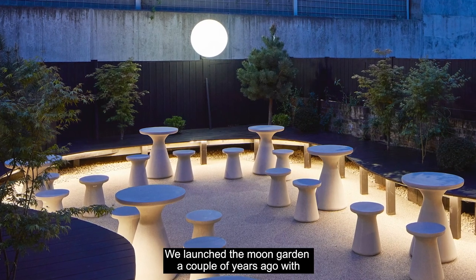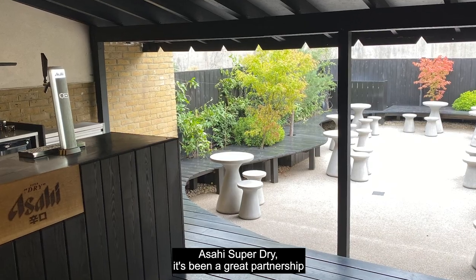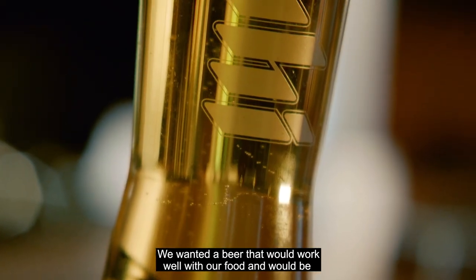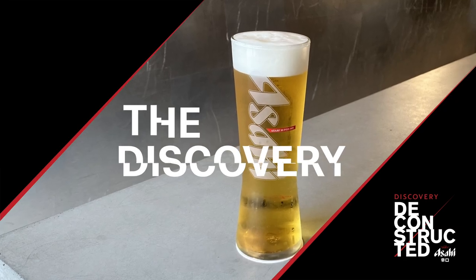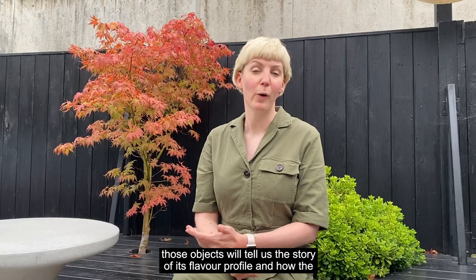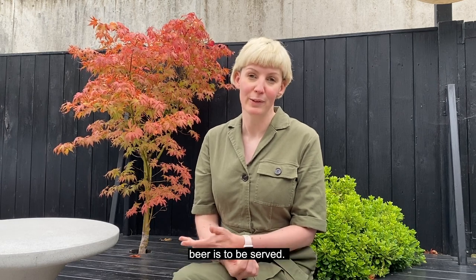We launched the Moon Garden a couple of years ago with Asahi Super Dry. We wanted a beer that would work well with our food and would be crisp, clean and precise in flavour. Today we're going to deconstruct Asahi Super Dry into five objects, and those objects will tell us a story of its flavour profile and how the beer is to be served.